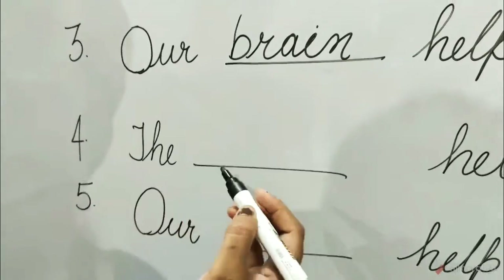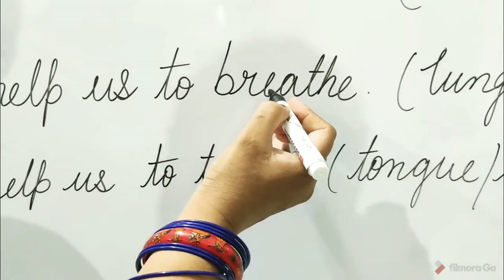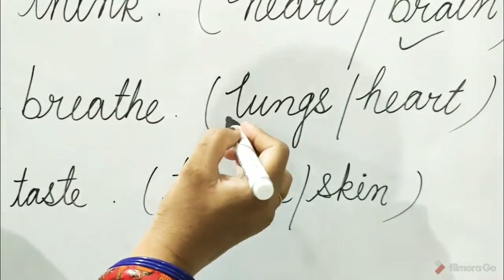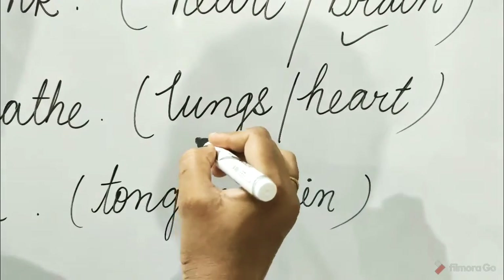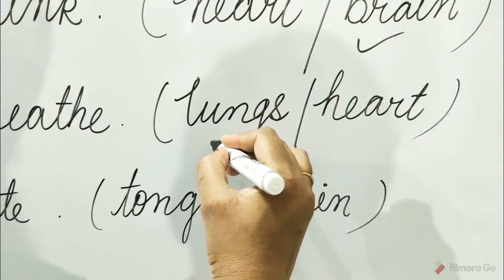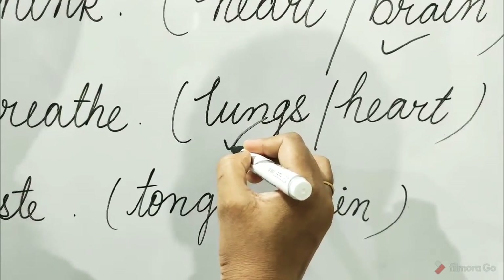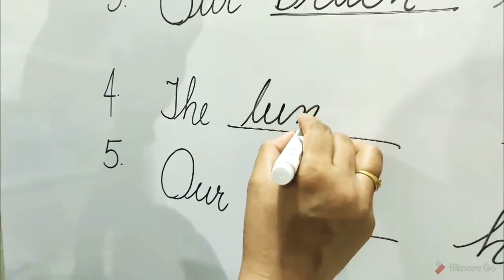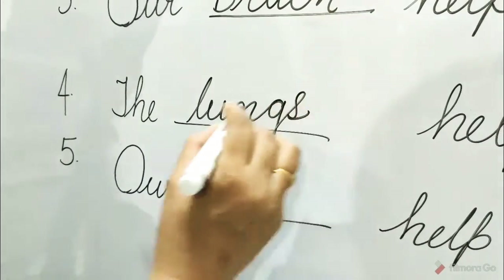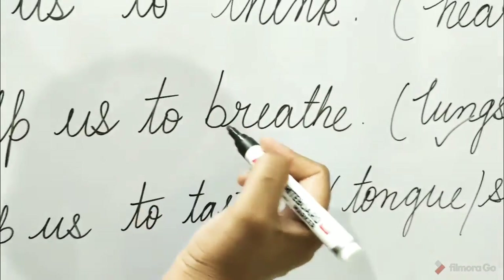Four: the dash helps us to breathe. The options are lungs and heart. Children, guess here — which option is correct? Lungs. So tick on the lungs and write here — lungs. The lungs help us to breathe.